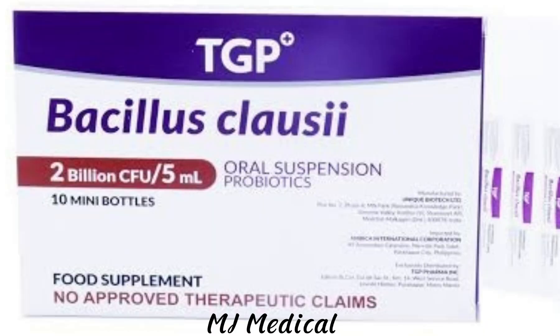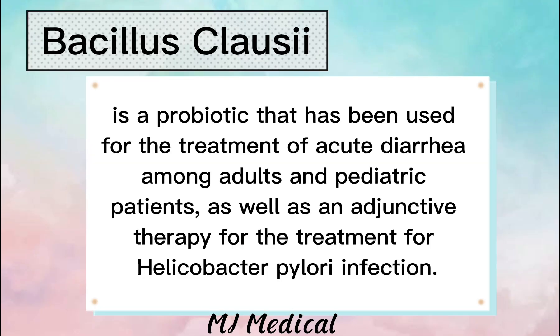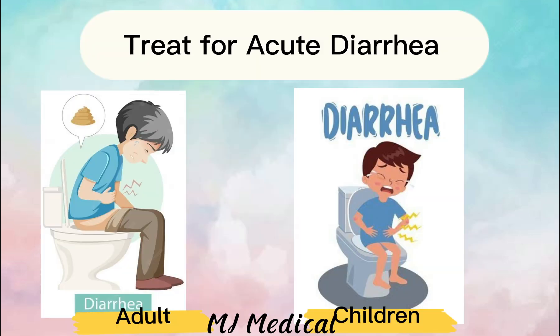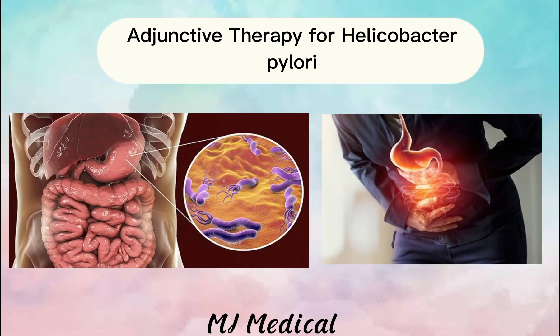Let's talk about Bacillus clausii. Bacillus clausii is a probiotic that has been used for the treatment of acute diarrhea among adults and pediatric patients, as well as an adjunctive therapy for the treatment of Helicobacter pylori infection.